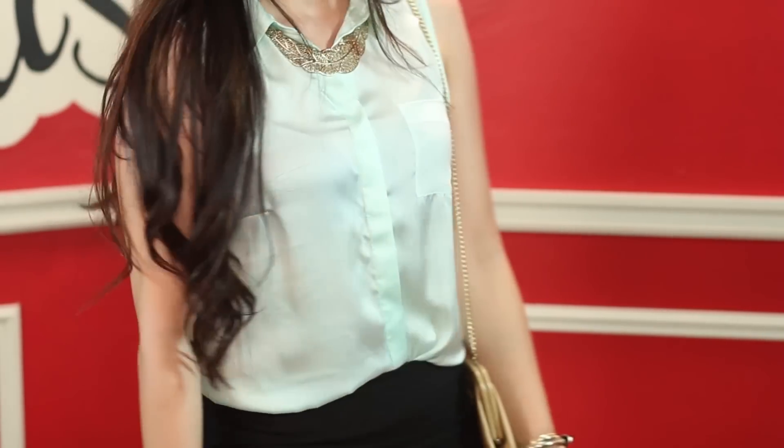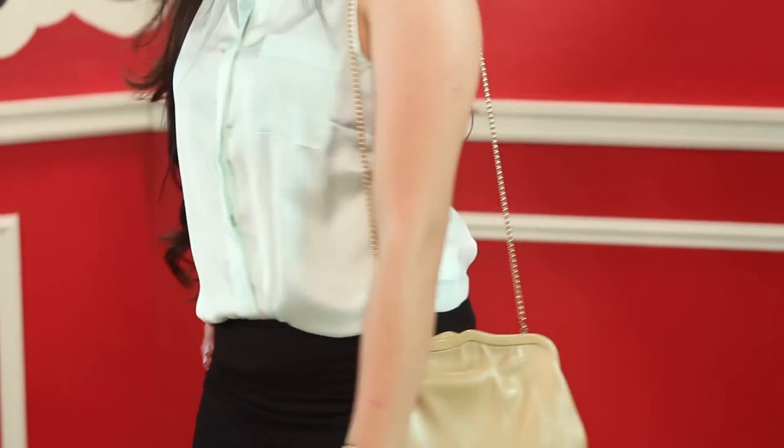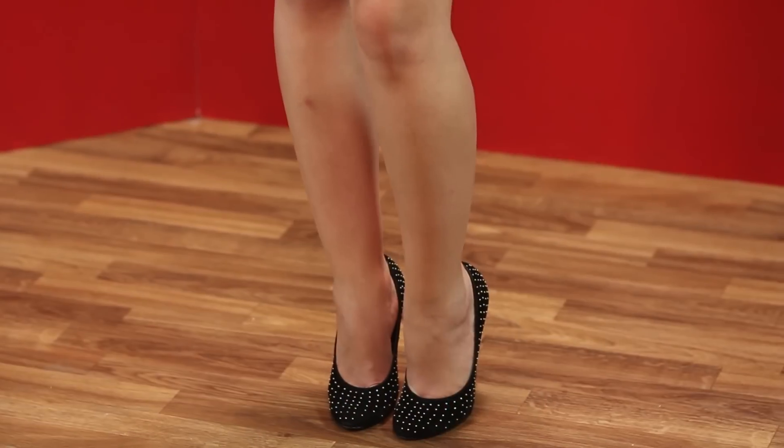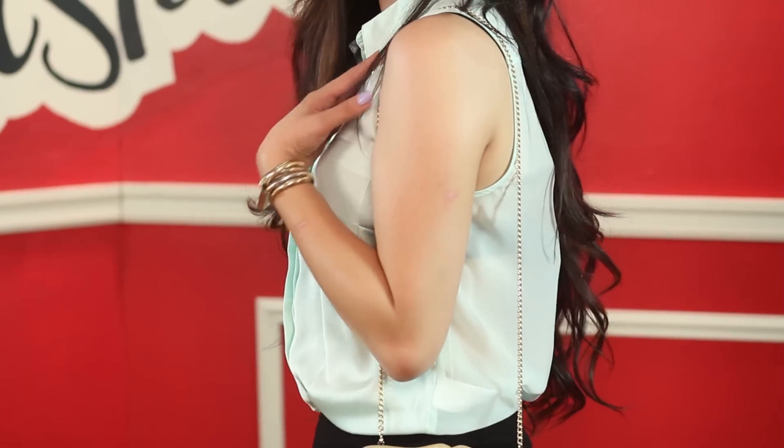My first outfit is a beautiful mint sheer sleeveless blouse — very sexy and flattering. I pair this top with a black mini high waisted cotton skirt, very safe and forgiving. I'm wearing vintage black velvet studded pumps, classic and sassy. I chose to wear all gold accessories to add a little contrast and pop, and a nude vintage clutch.